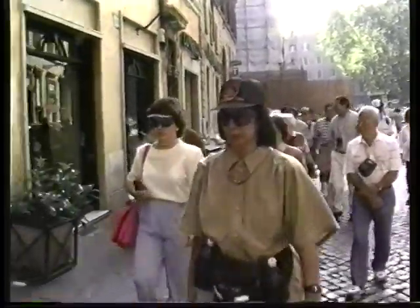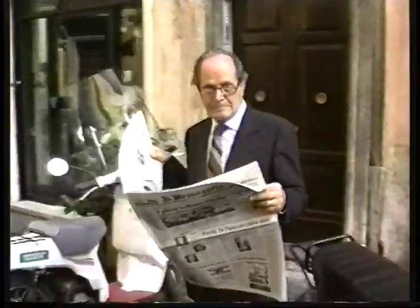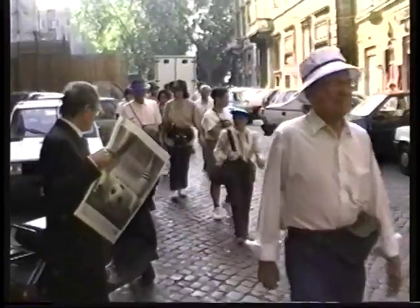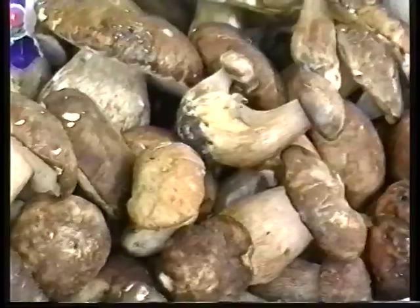From here we stroll down the Via dei Giubinari, passing many little local shops and cafes, to the very friendly outdoor marketplace of the Campo dei Fiori — always a favorite stop on our route.